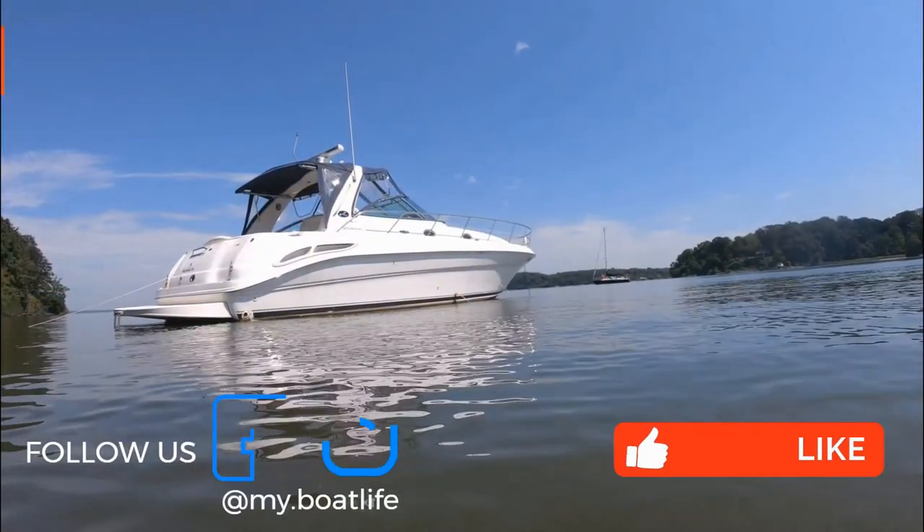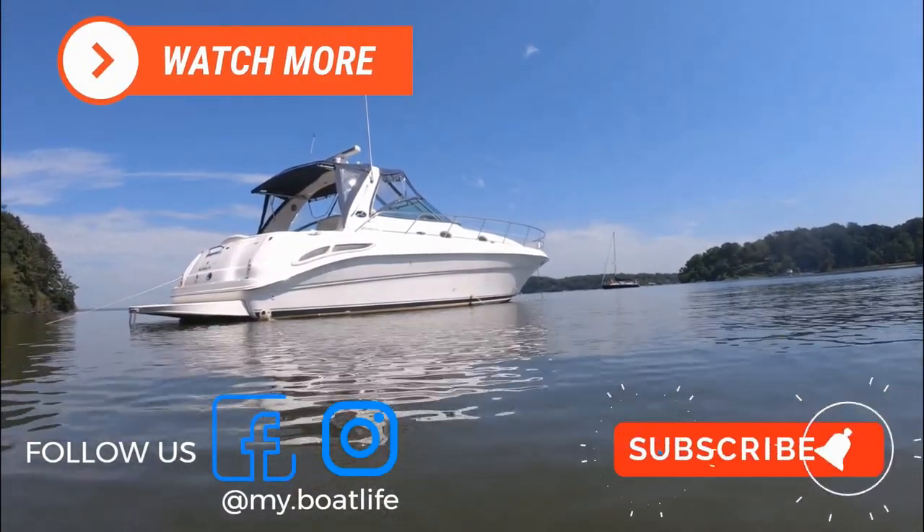Thank you, Diane. Hope you like this video — subscribe for more from My Boat Life.